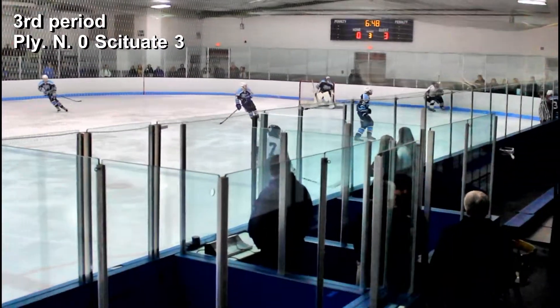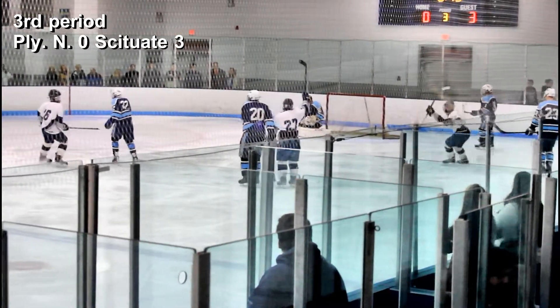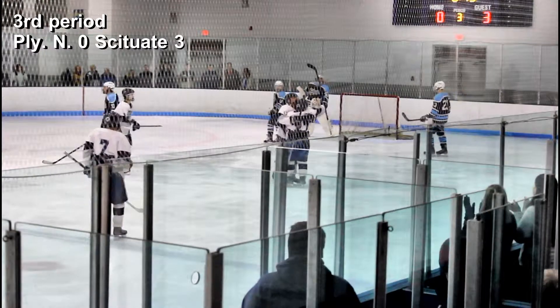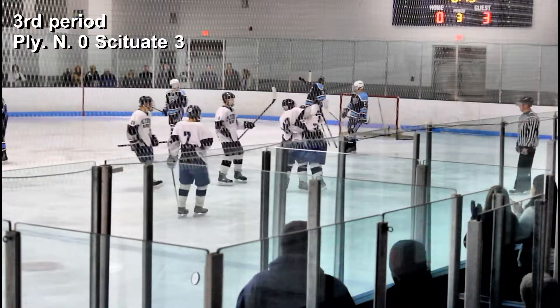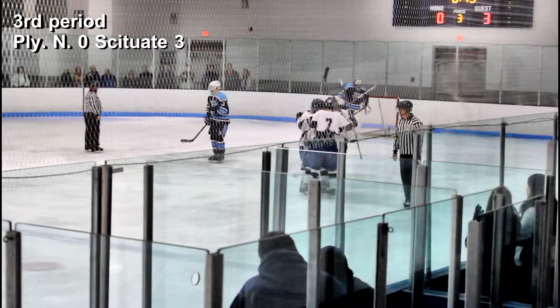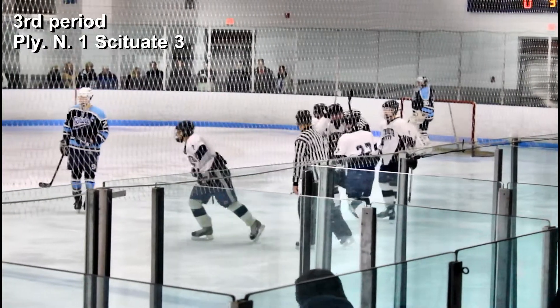At 6 minutes and 45 seconds of the third period, number 27, Chris Lovell, for Plymouth North, lets a blast go from about 25 feet in front of the net and beats the Scituate goalie. Assisting on this goal was number 17, Brian Fanning.